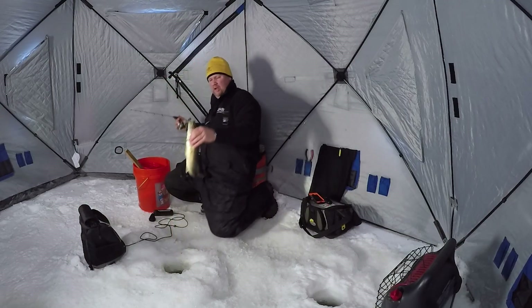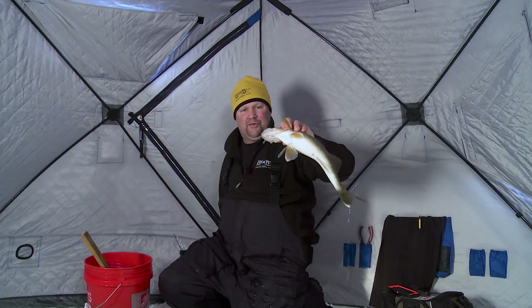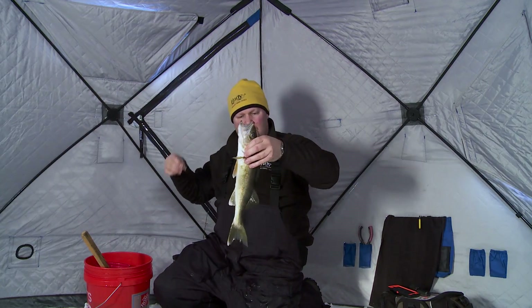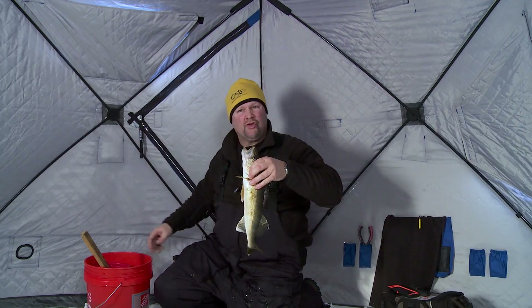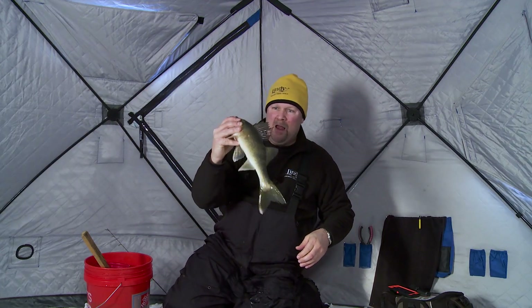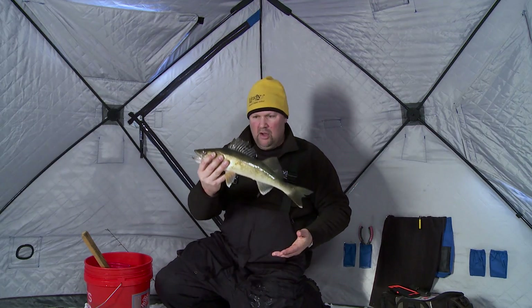Lake of the Woods is one of my favorite places to ice fish. When it comes down to it for ice fishermen — walleye, sauger, perch, crappies up on the north end — I don't know that there's a better place to go throughout the midwest. Ice fishermen just love this place because you can come here and just catch fish, over and over.